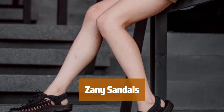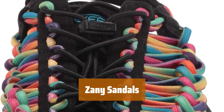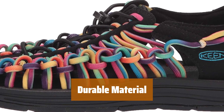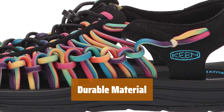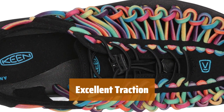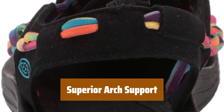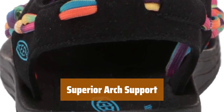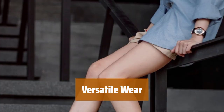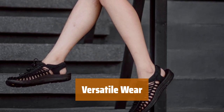Number 3. Looking for something different? These sandals have a one-of-a-kind design that will make you stand out from the crowd. Made with flexible and durable nylon, these sandals are built to last through all your adventures. With a non-marking rubber outsole, these sandals provide excellent traction on wet surfaces to keep you steady on your feet. The footbed contours to the unique shape of your foot, providing superior arch support for all-day comfort. Whether you're at home or out for a casual day, these sandals are perfect for any occasion.